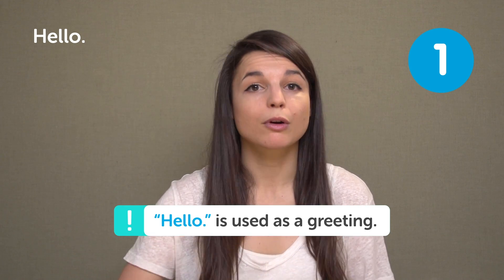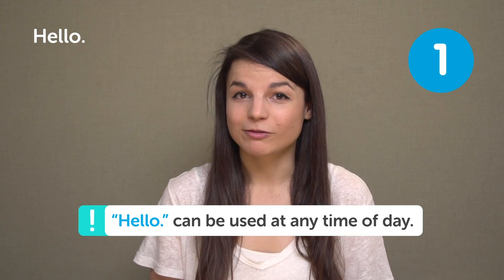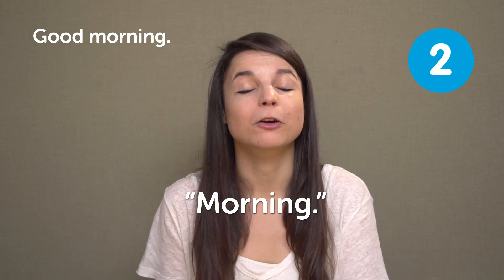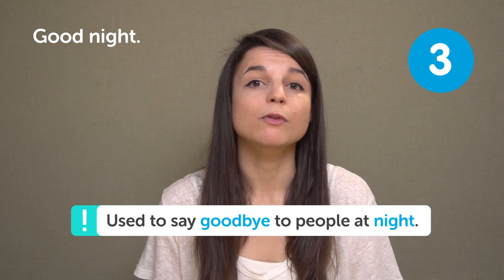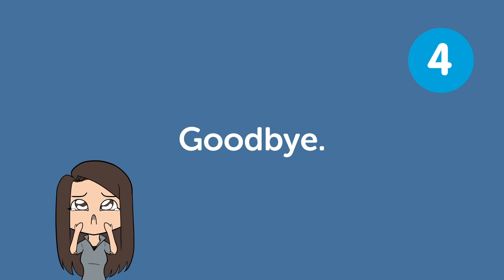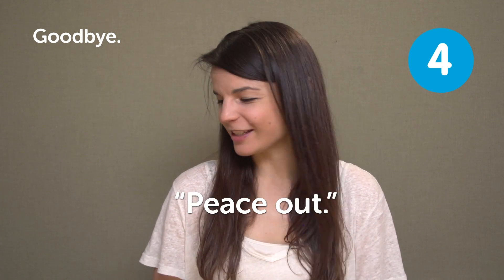Hi everybody, my name is Alisha, and today we're going to be talking about the top 25 English phrases. The first phrase is "hello" — used as a greeting with friends, co-workers, or family. Pretty much any time of day you can use hello. The next phrase is "good morning" — used as a greeting in the morning. Even just "morning" works with close friends. The next phrase is "good night" — we don't use this to greet people; we use it when saying goodbye at night, especially parents saying good night to their children before bed, or in a text message. Next is "goodbye" — use it when you leave your friends. Variations include "bye," "take care," "have a nice day," or "peace out."